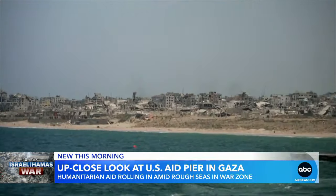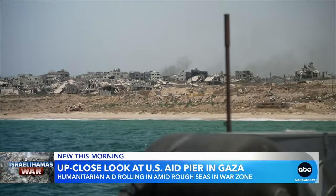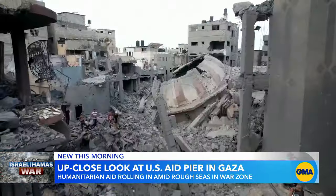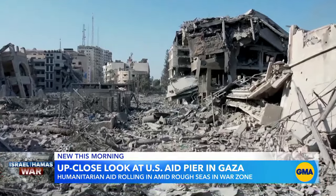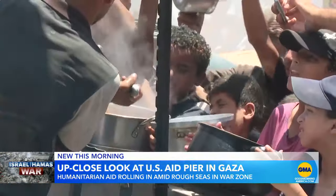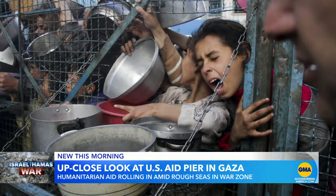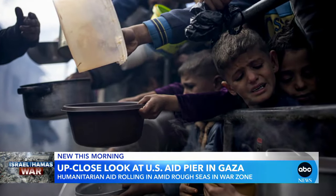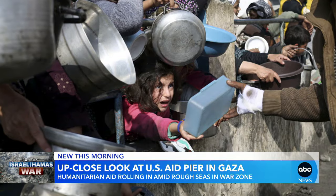And then the first breathtaking look at the pier and the massive destruction behind it. Entire neighborhoods reduced to rubble for as far as the eye can see. The need for aid is staggering. A new report says more than 2 million people, or 96 percent of those in Gaza, face high levels of acute food insecurity.